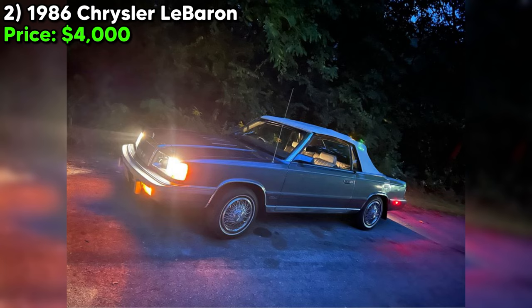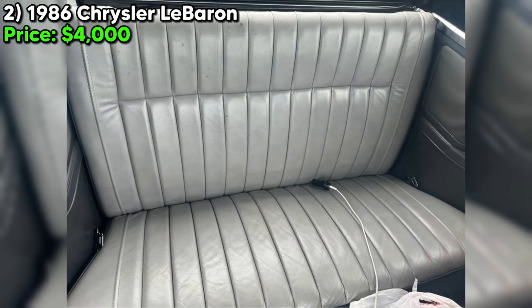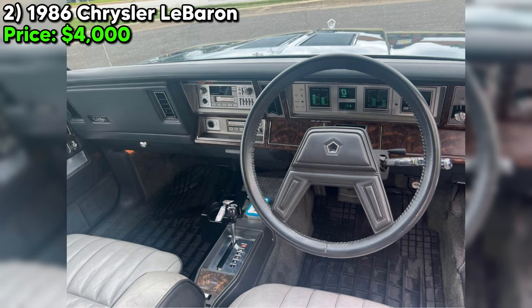Noteworthy features include leather seats, adding a touch of luxury and comfort, and a glass-back window, which is a durable and quality choice. The presence of an auxiliary extension indicates a modern touch to its audio system, allowing for contemporary media devices to be used within this vintage cabin.